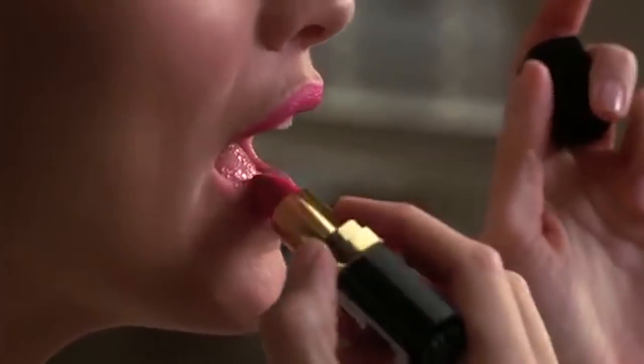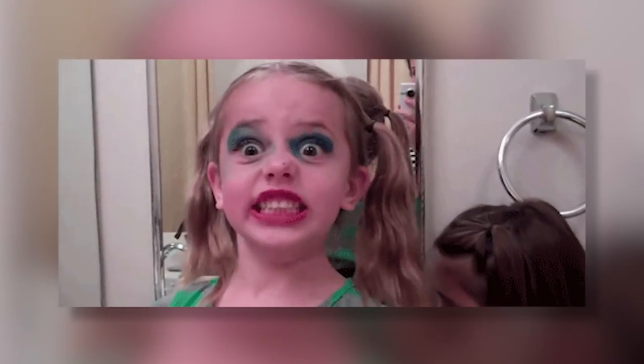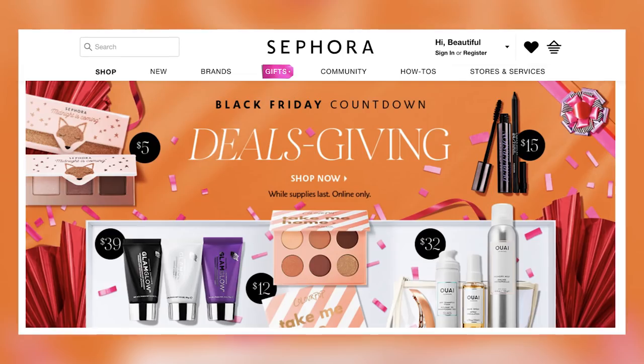Makeup. Black Friday deals give you the perfect opportunity to try out those products you've been wanting to, or if you have a set makeup routine, now is the time to stock up. Makeup hardly ever goes on sale so definitely take up this opportunity while you can, and we've already seen some awesome deals too.